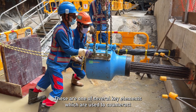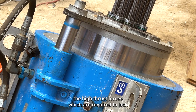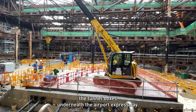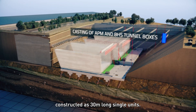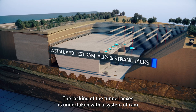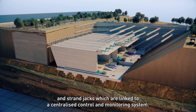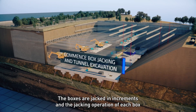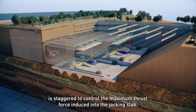These are one of several key elements used to counteract the high thrust forces required to jack the tunnel boxes underneath the airport expressway. Two reinforced concrete boxes are fully constructed as 30 metre long single units. The jacking of the tunnel boxes is undertaken with a system of ram and strand jacks linked to a centralised control and monitoring system. The boxes are jacked in increments and the jacking operation of each box is staggered to control the maximum thrust force induced into the jacking slab.